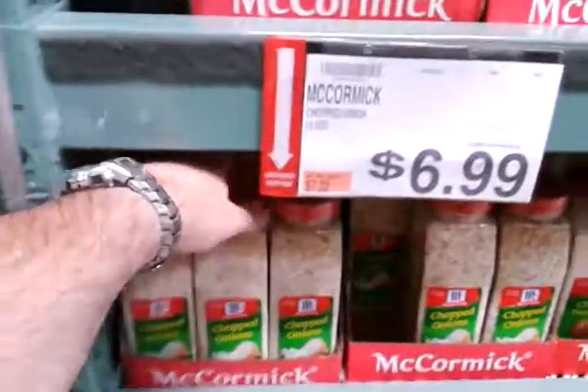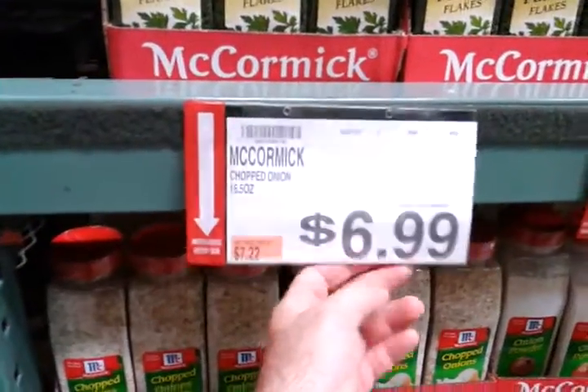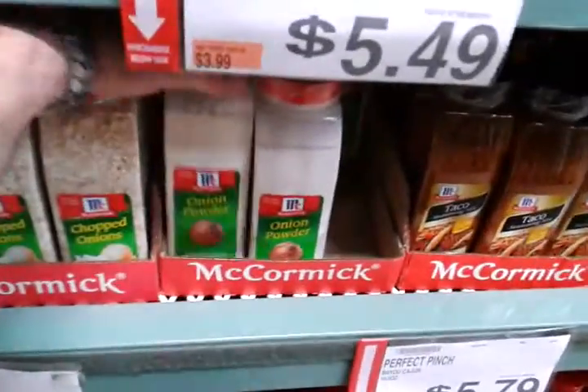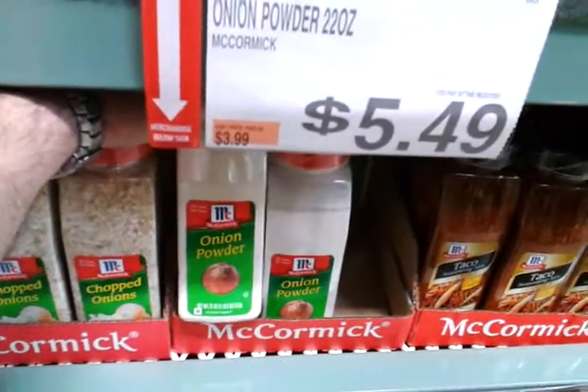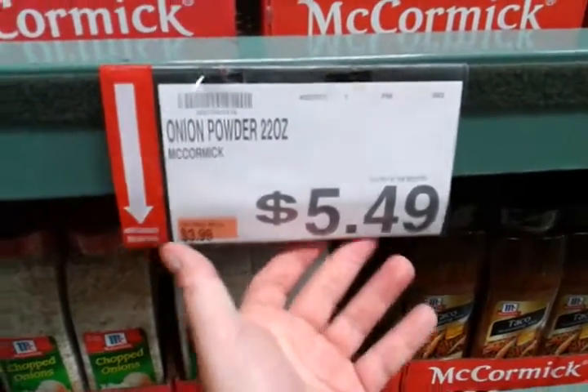You can get stuff like this: almost a pound of dried chopped onion for seven bucks, and the better part of a pound — six ounces of onion powder — for $5.50. That's a steal.